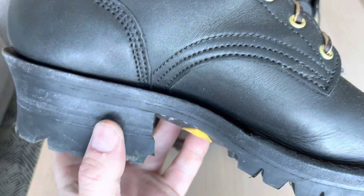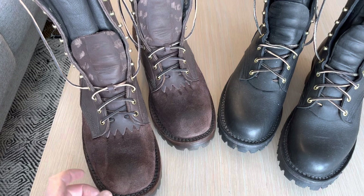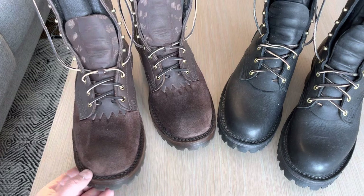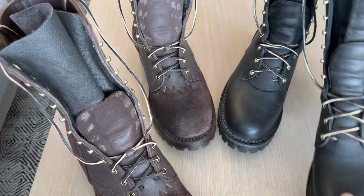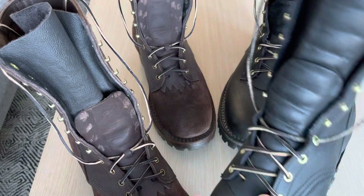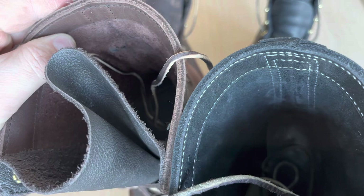I have worn the Franks more than my JK boots — not for a specific reason, just been that way. These boots are much stiffer in the uppers than the Franks. The leather is softer, and the thickness is almost similar — it looks like it.